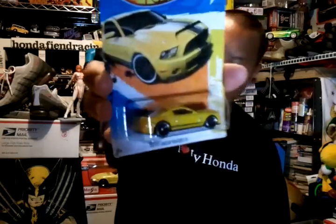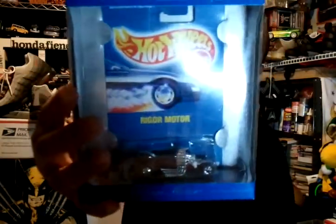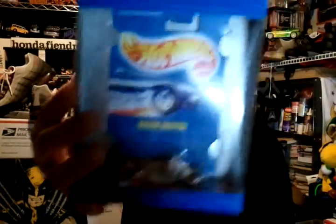He gave my son this cool Mustang, so my son is happy. Then this other guy — I forgot his name but he's a real cool guy — gave this to my son: Hot Wheels Rigger Motor from 1994. And he also gave this Matchbox for my son. So yeah, that was my antique haul.